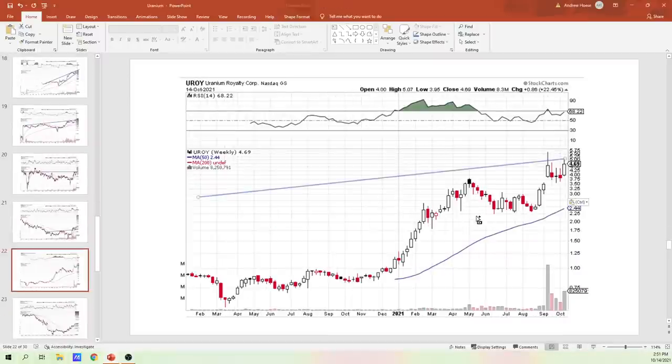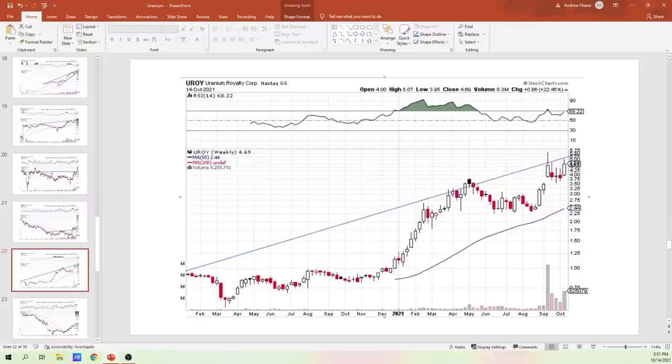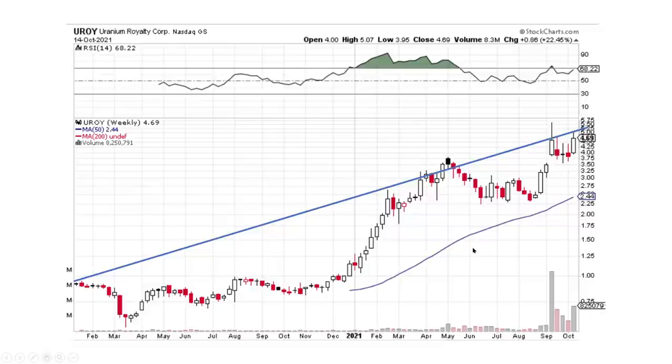Uranium Royalty Corporation — this looks really good, guys. This is a very nice looking chart. It doesn't look too clean, but if you look at the candlesticks, they're all big and up, and then small down days. Nice big buying pressure up, small down days. That's exactly a continuation pattern to the upside. Looks fantastic.